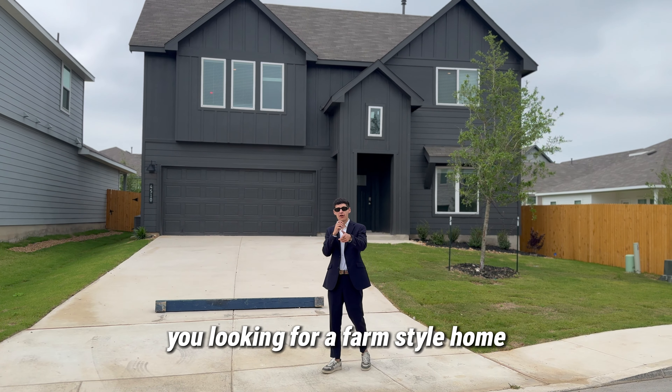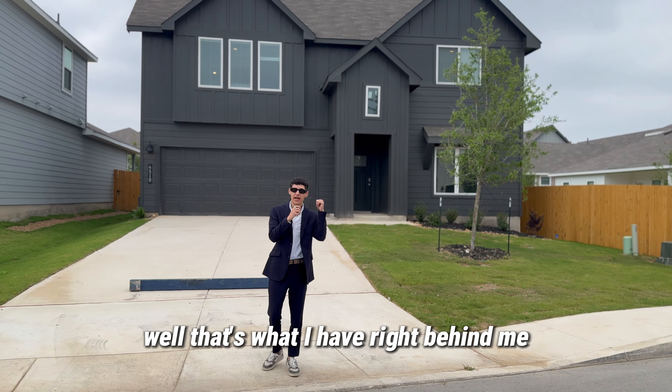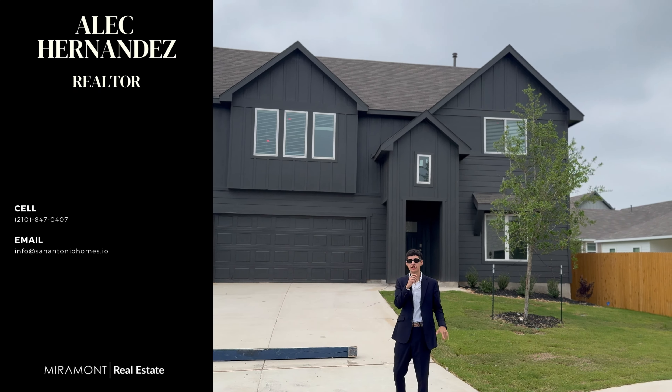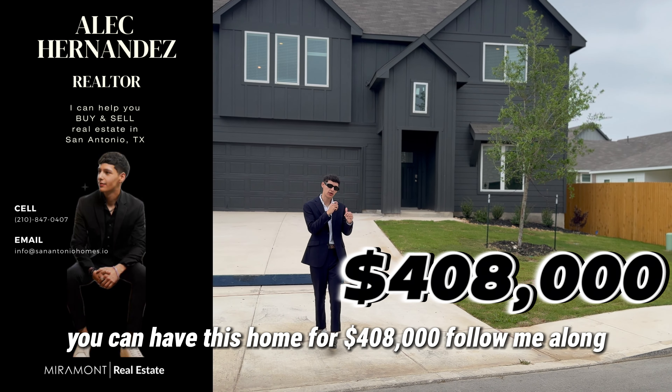I'm Batman. You're looking for a farm-style home in the style of Batman, Bruce Wayne, and Gotham City? Well, that's what I have right behind me — a DR Horton home. If you're ready to buy your home, stop watching. My info is right here. You can have this home for four hundred and eight thousand dollars.